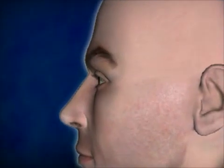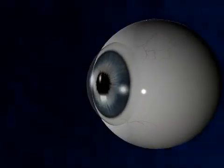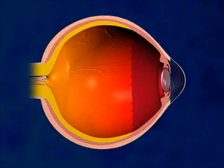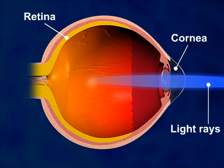LASIK, or laser-assisted in-situ keratomeleusis, is a surgical procedure intended to reduce a person's dependency on glasses or contact lenses. LASIK surgery is most commonly performed as a cure for myopia, or nearsightedness, but can also be used to cure hyperopia, farsightedness, or astigmatism, a corneal irregularity.